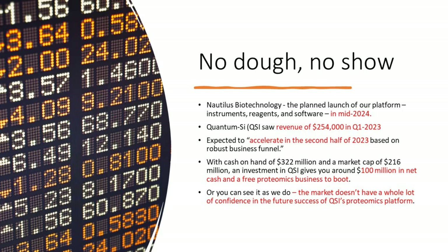When we get to the other two SPACs — no revenues, no interest. Nautilus Biotechnology expects to launch their platform in the middle of next year. QuantumSci saw revenue of $254,000 in the first quarter — essentially nothing. They expect to accelerate revenues in the second half of 2023. We don't invest in firms until they show at least $10 million per year in revenues. With cash on hand of $332 million and a market cap of $216 million, an investment in QSI gives you about $100 million in net cash and a free proteomics business — though the market doesn't have much confidence in QSI's platform.